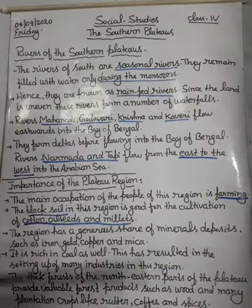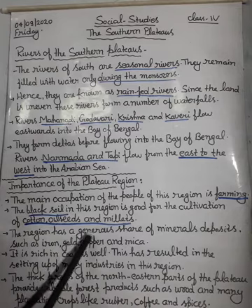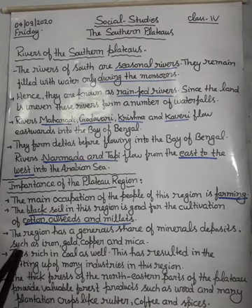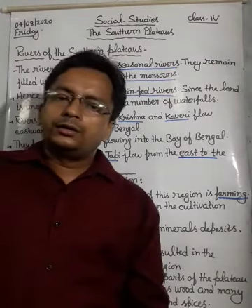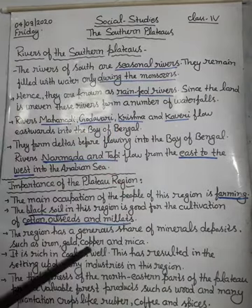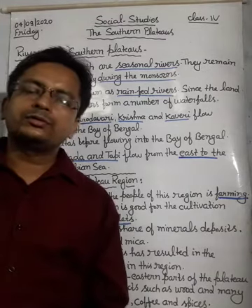The region has a generous share of mineral deposits such as iron, gold, copper, and mica. The plateau regions are also rich in minerals.